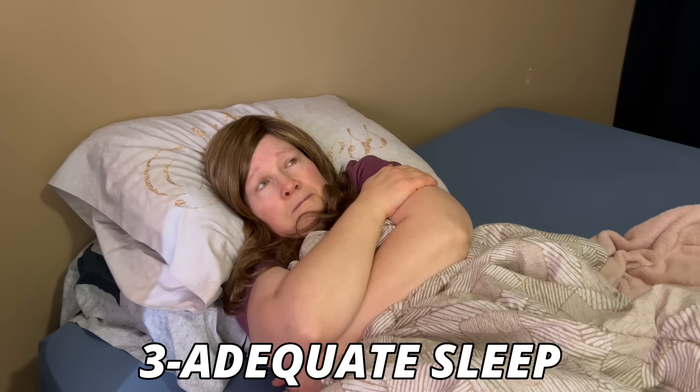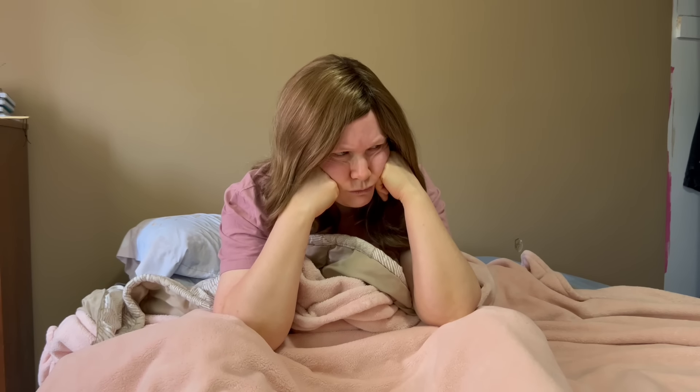Sleep is number three. It is quite the vicious cycle when cortisol is high, I know. But finding ways to get adequate sleep will help bring cortisol back down to functional levels. Insomnia can put a huge burden on the body and cause cortisol levels to rise. I have a video on 14 tips to sleep better that may help.